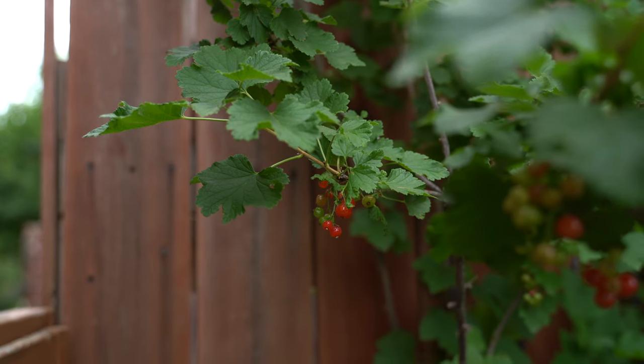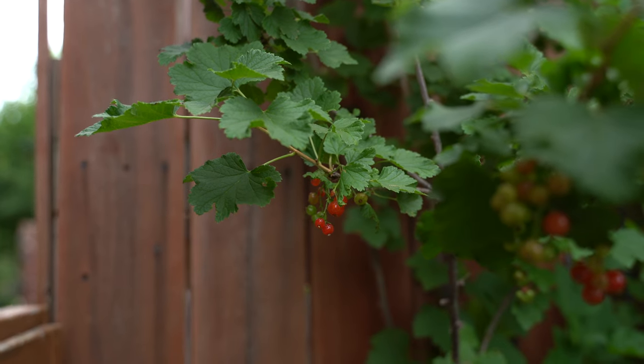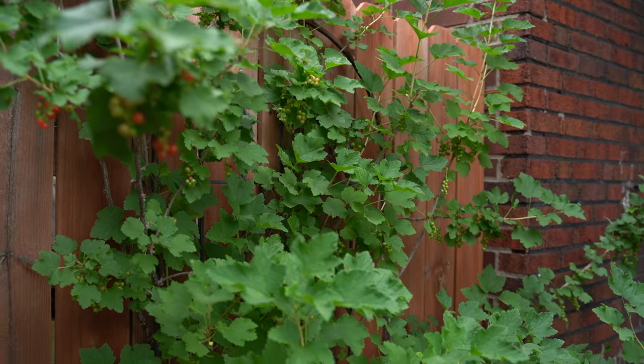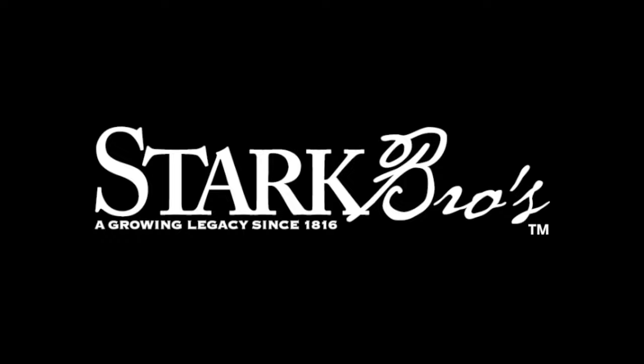We love the red currant. Once you harvest it, I love to use it in recipes that allow the fruit to be super visible — think topping desserts, topping yogurt, anything that lets it show off its pearly vibe. If you want to get your own red currant, head on over to starkbros.com.